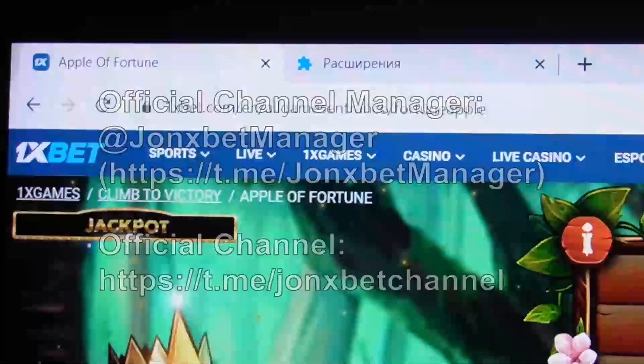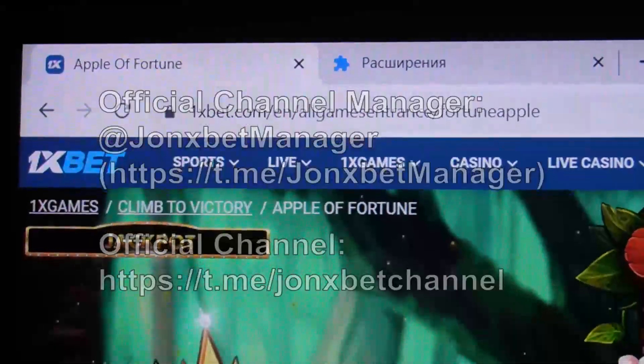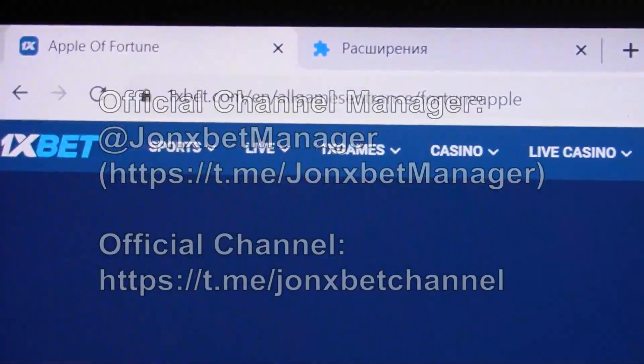Hello my friends, you're on the channel. Now I demonstrate how our special software for Apple of Fortune works. You can see this is 1xbet.com. I refresh this page — check the URL, it doesn't change. This is 1xbet.